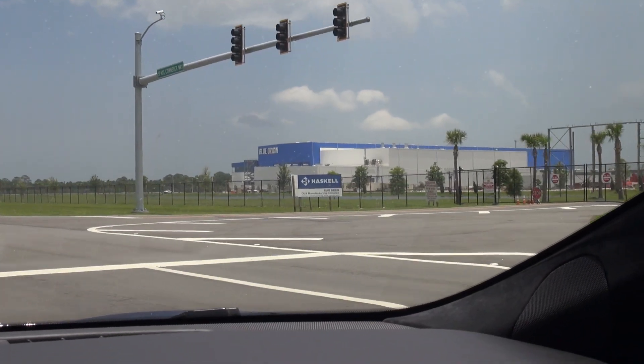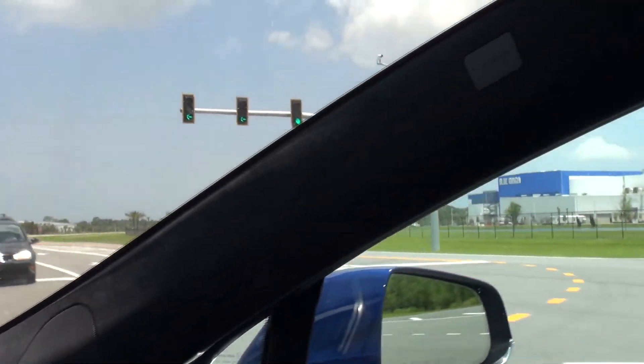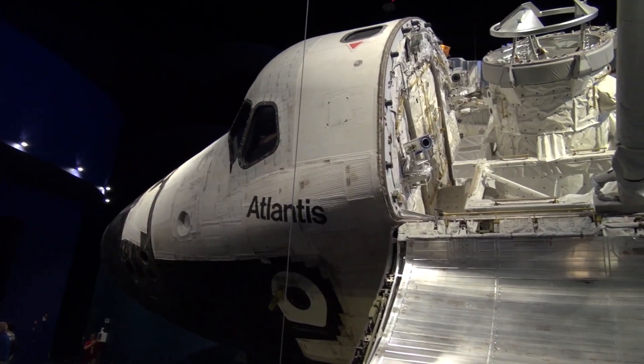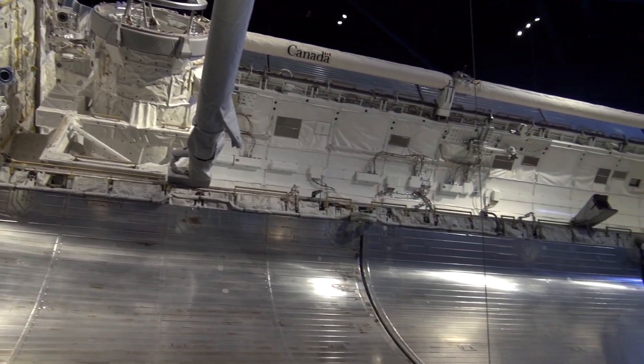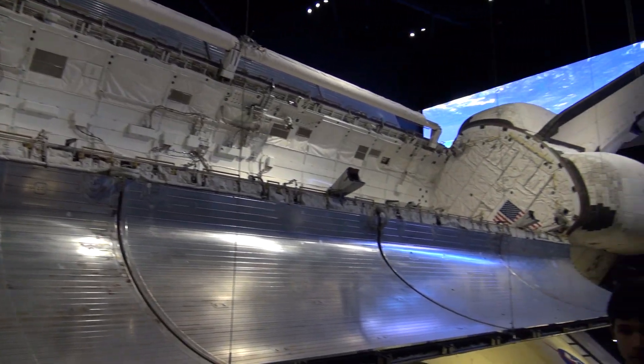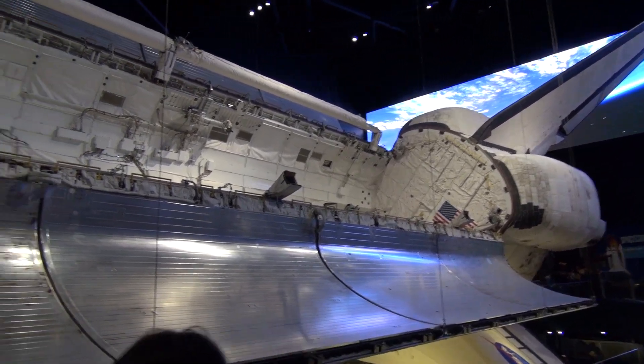Not only is SpaceX here, but over there is Blue Origin, which is Amazon's company to do launches. This is the Alanis. It's been up in space I don't even know how many times, but this is the actual ship — this is not a replica.